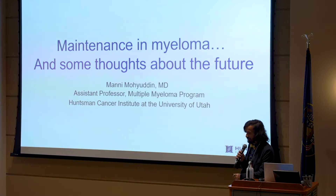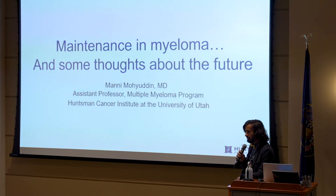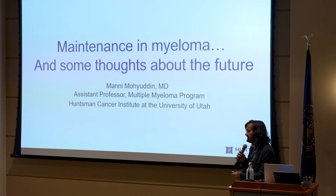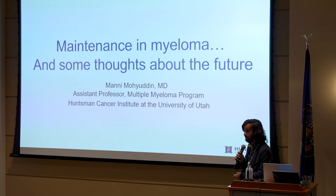I've had the fortune of working with Health Tree Cure Hub on some projects — I'll briefly touch upon them. The topic I'm going to talk about today is maintenance in myeloma. I'm going to go over the history of maintenance, the landscape of maintenance today, how maintenance trials look in the future, and some of the issues we face in myeloma trials: control arms, endpoints, and individualizing care.